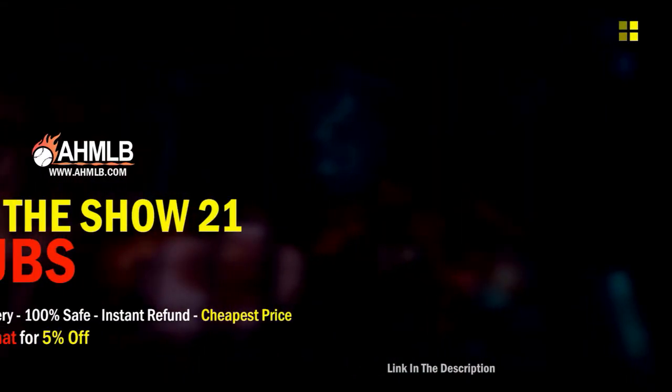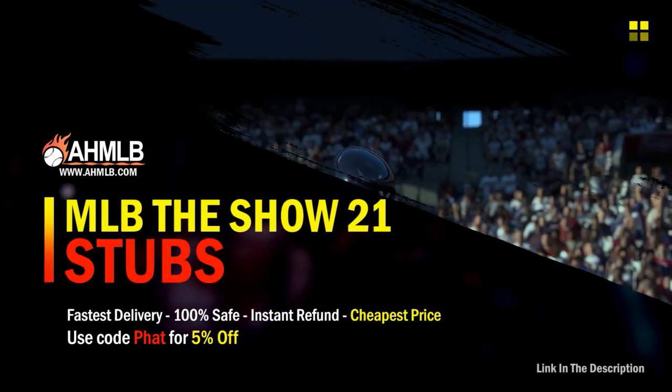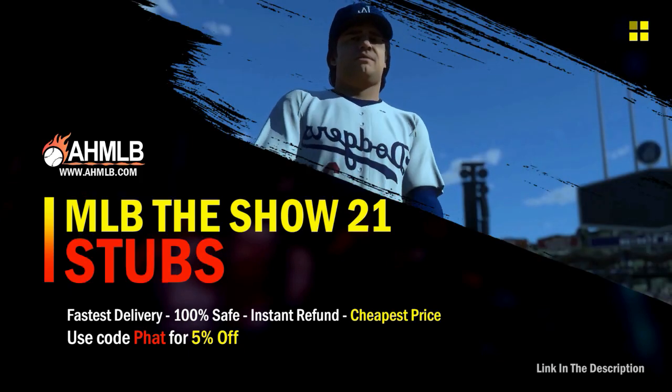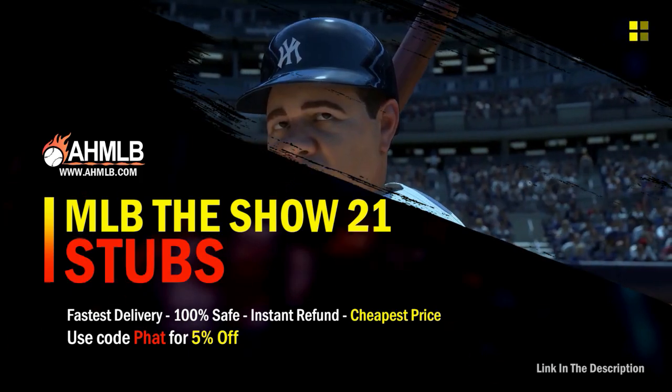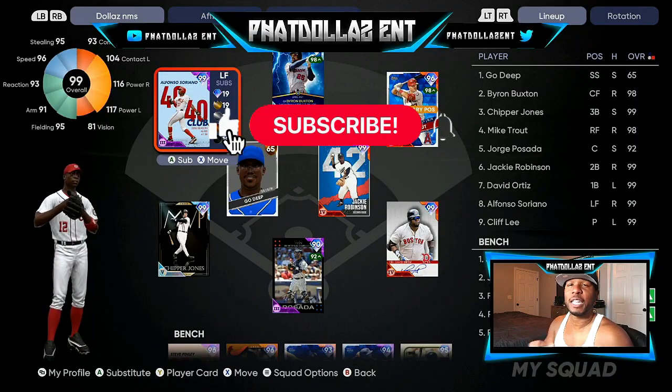If you're looking for great gaming services, head on over to ahmlb and make sure you use code 'fat' for five percent off your order.